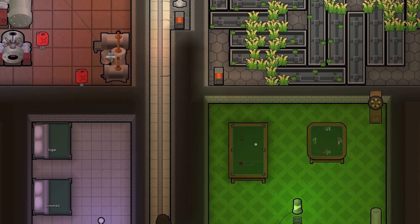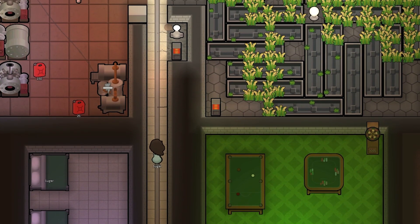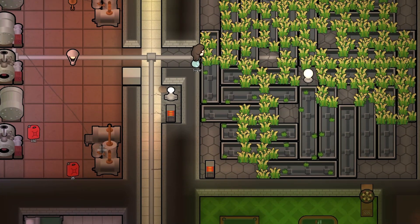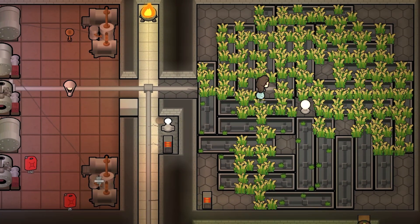Have you ever wondered if hydroponics can power a base without help from any other energy source like wind or solar? Let's see how viable powering a base is with only hydroponics.